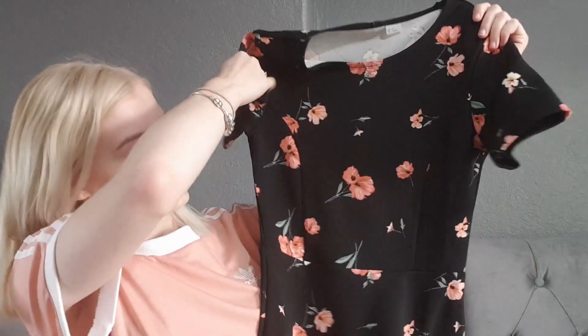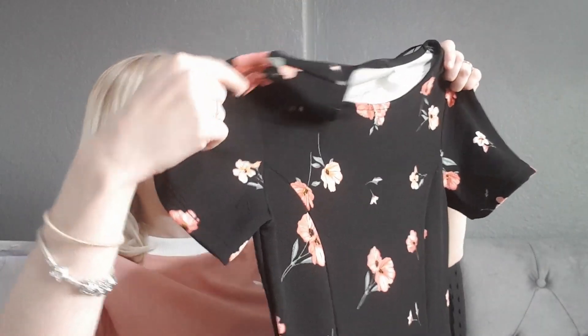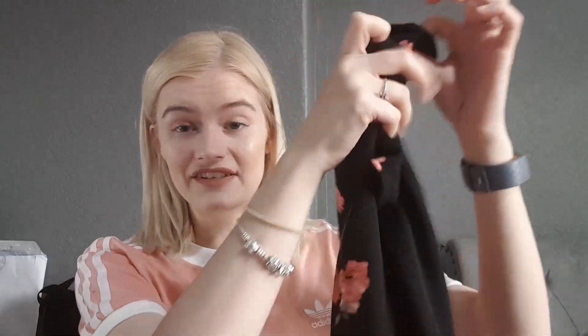The next shop I went to was H&M and I got this lovely dress — I really like it. It's black with flowers all over it, front and back. I got it in a size eight and this was £12.99. I thought it would be nice for summer because it's a really light material, or I could use it for work if it was hot.